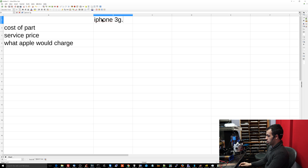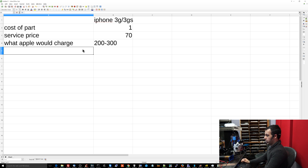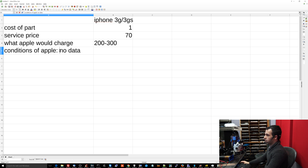iPhone 3G/3GS: cost of part was $1. Service price — if you're a store in Manhattan, you'd be charging maybe $70. And what Apple would charge is $200 to $300, with the condition of no data retention.